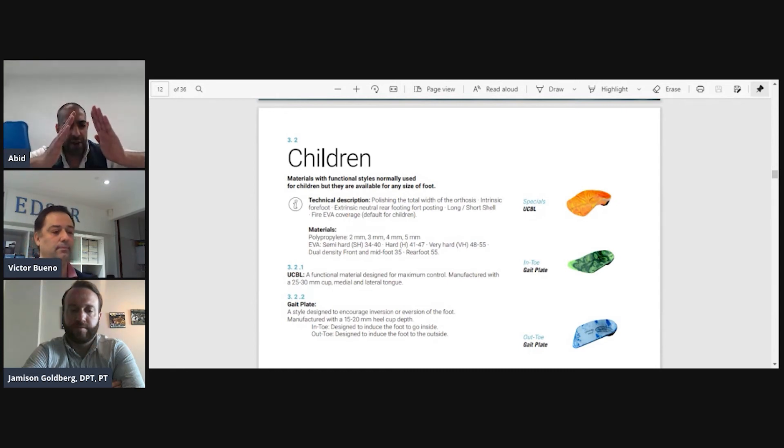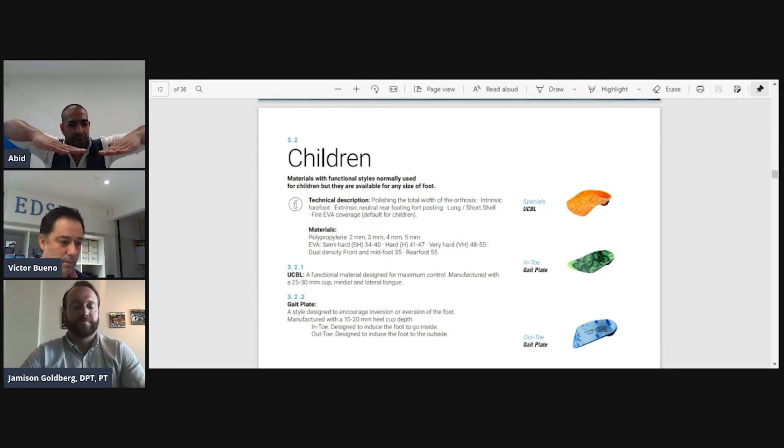Those are modifications that weren't possible before that are now being used with 3D printing. The patient tolerance to treatment is much higher with the 3D printed device compared to even polypropylene or carbon fiber devices, which can be quite rigid and difficult for the patient to adapt to. It's a much better treatment protocol, and now they can fit better into shoes.